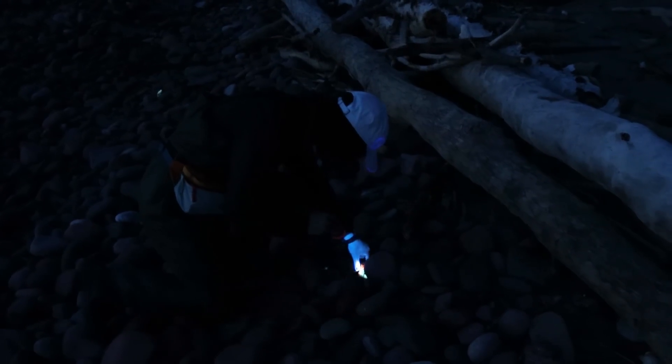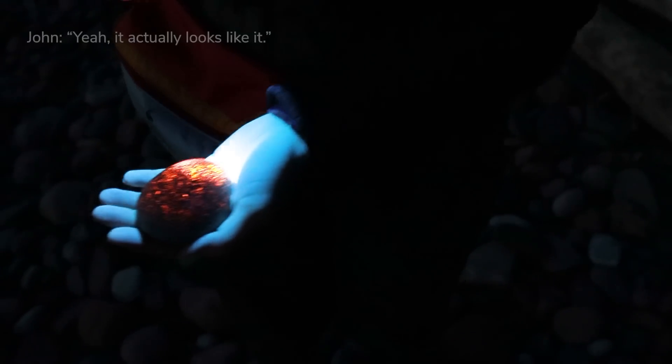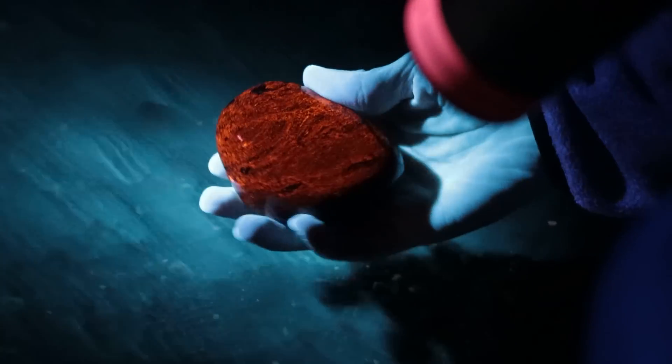Hello! That's so cool. Check it out. Does this count as a soda pepper? Yeah, it actually looks like it. Oh, that's so cool. This is so great. Yeah, that's a nice one right there. Wow.